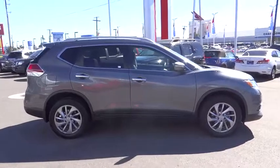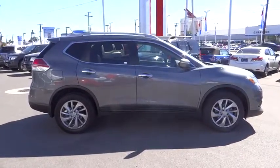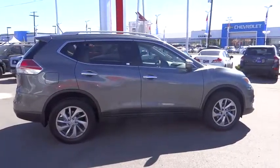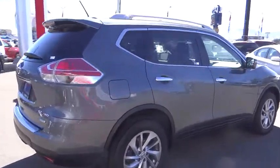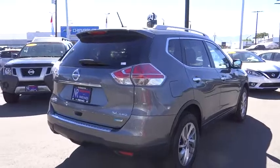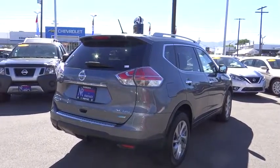This vehicle has less than 35,000 miles. Here are some of this vehicle's great options: all-wheel drive, traction control, steering wheel audio control, keyless entry, stability control, anti-lock braking system, backup camera.